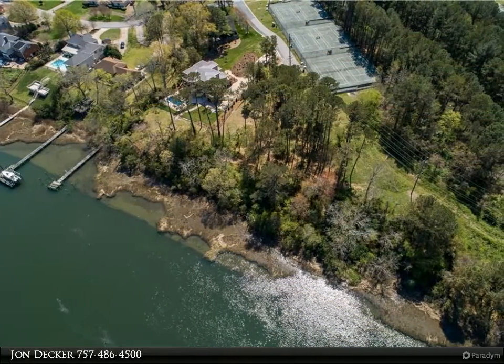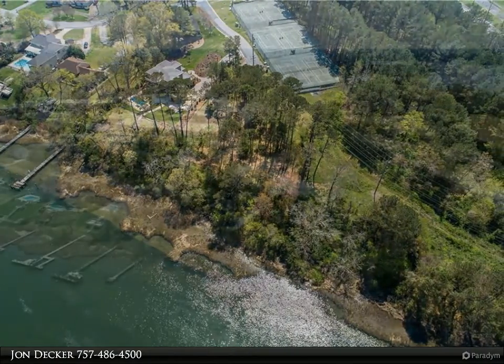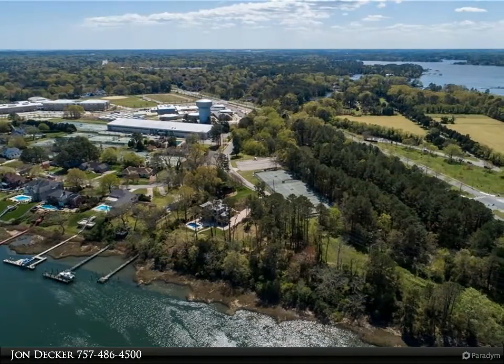Located adjacent to a world-class tennis, recreational and fitness club, and just minutes to some of the best schools in the city — this is where you want to call home.